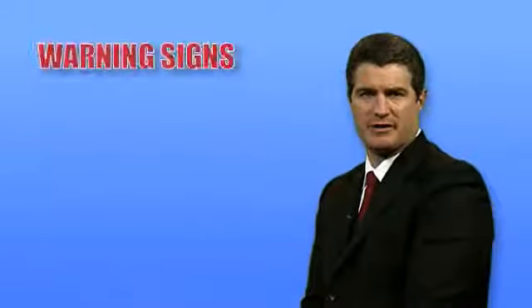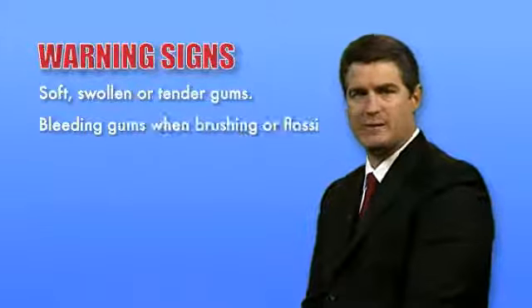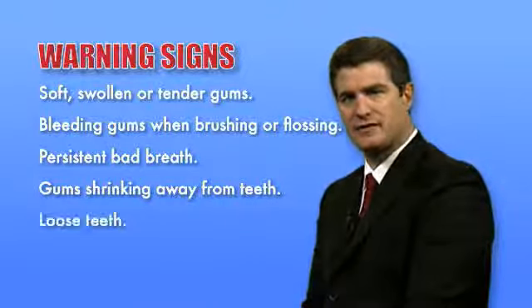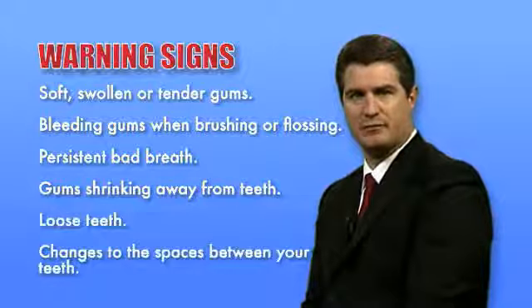Some warning signs of periodontal disease may include soft, swollen or tender gums, bleeding gums when brushing or flossing, persistent bad breath, gums shrinking away from the teeth, loose teeth, and changes in the spaces between your teeth which indicate changes in the underlying bone. A person can also have periodontal disease and experience none of these symptoms.